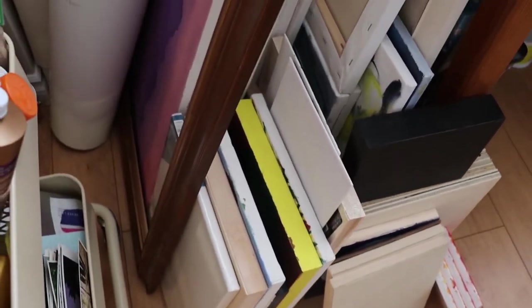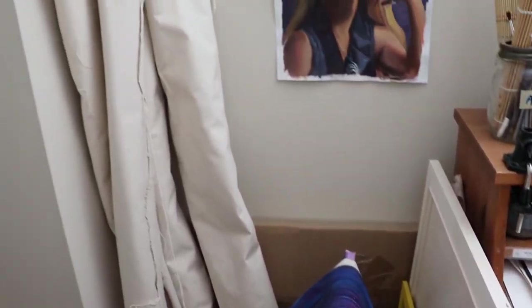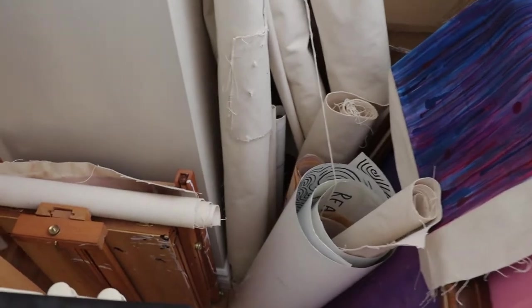And then beside my desk, I've got more canvas storage. Some of these are finished work, some of these are just plain. And then of course even more canvas. I really need to get painting — I have so much work to do and so many materials.